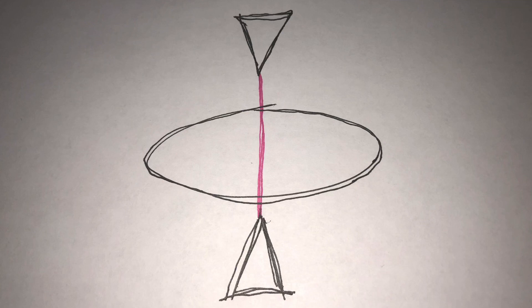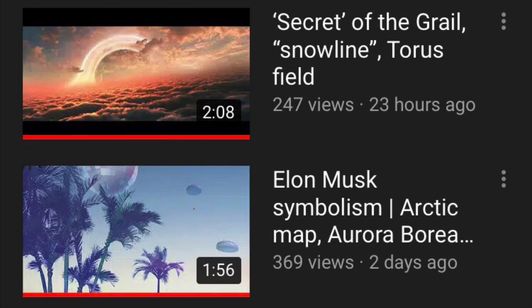If you overlay the Earth's torus field, the energy gap would be like where the aurora borealis projects up to the stars. So this relates to the Holy Grail.